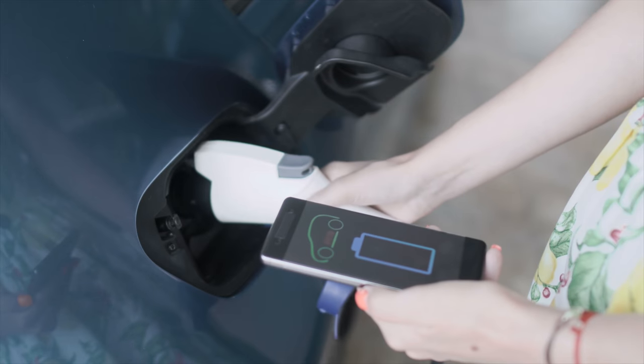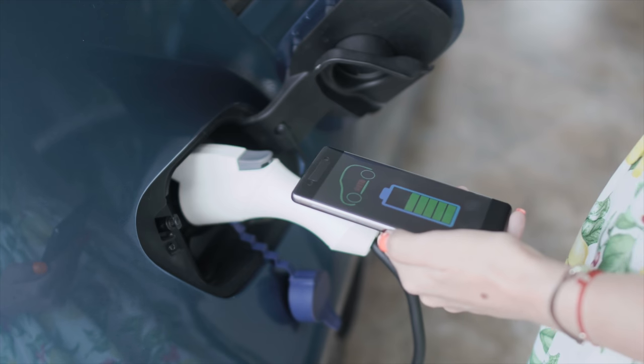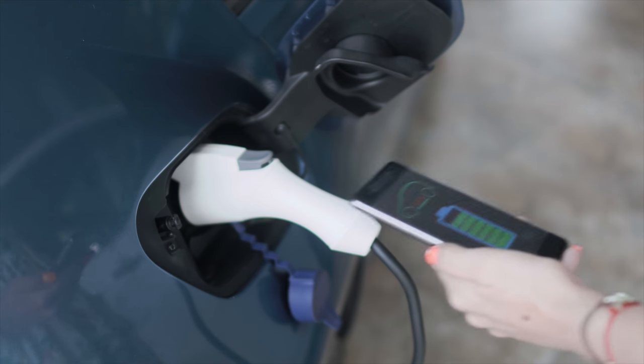Let's take a look at the pros of an electric golf cart. Some examples include it provides more convenience with its plug-in and go features. Also, it doesn't require much maintenance other than charging the battery and cleaning the vehicle. They're quieter than gas golf carts and are environmentally friendly.